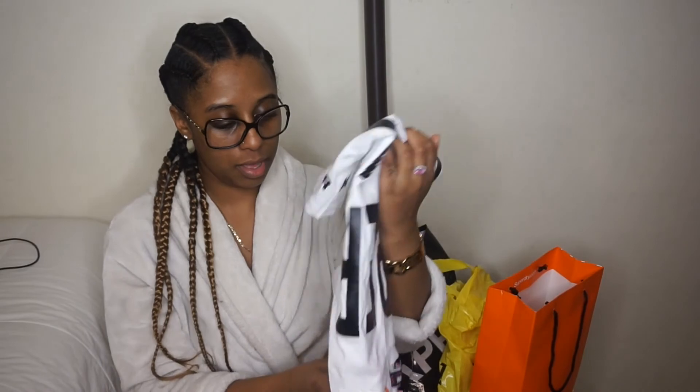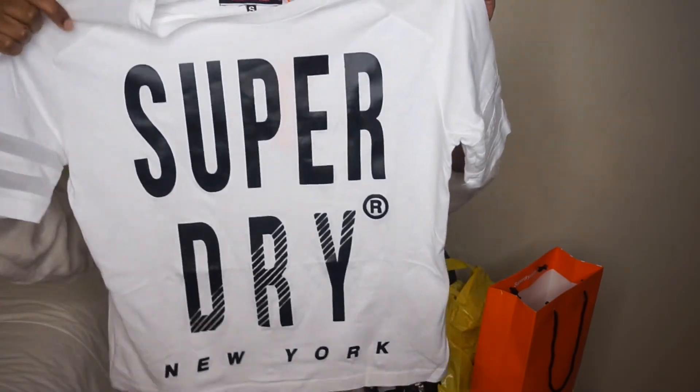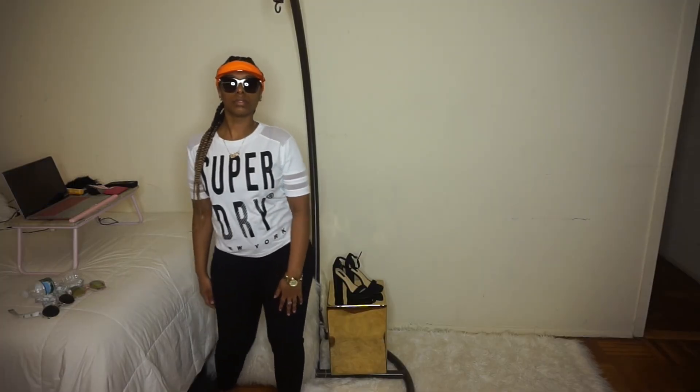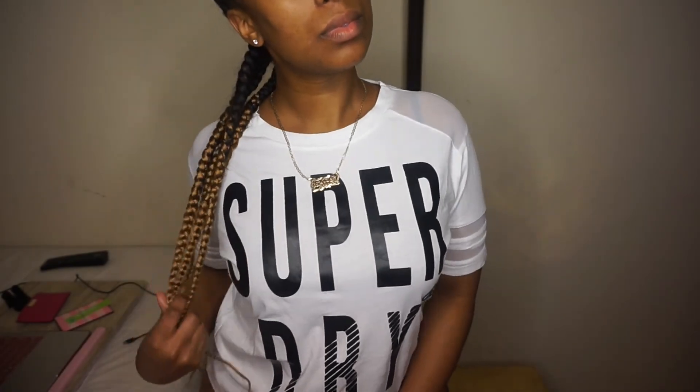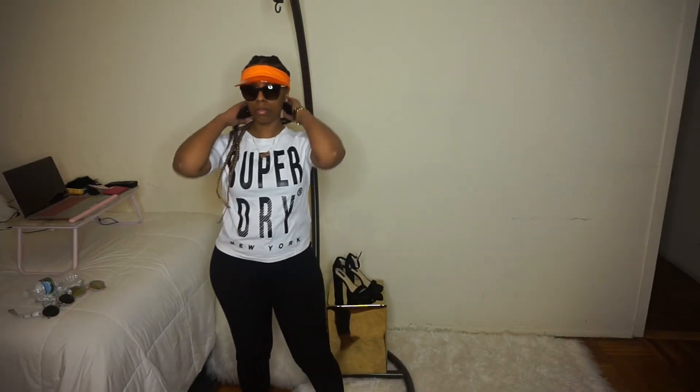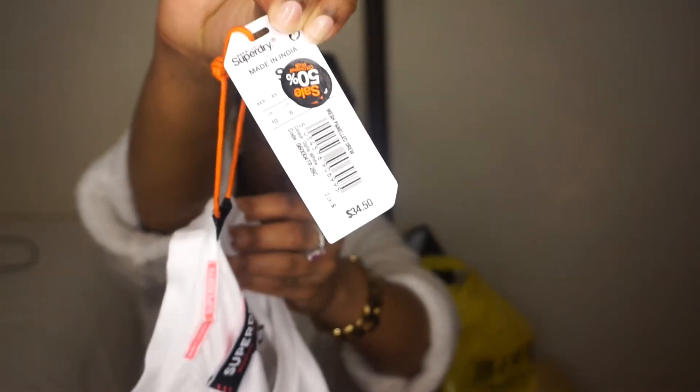The first one I want to show you is from Super Dry. It's this really nice white tee. I like it a lot. It says Super Dry New York on the bottom and it has these really nice sleeves. The detail is like a mesh combination with cotton — it's really nice. The fit is very comfortable. I got a size small. The tag says Brooklyn-The Bronx Super Dry, made in China. I thought this was a very good fit. It is $34.50, but the store was on sale for the first floor. There's two floors in total, so it was an additional 50% off, so I got it for a really good deal.